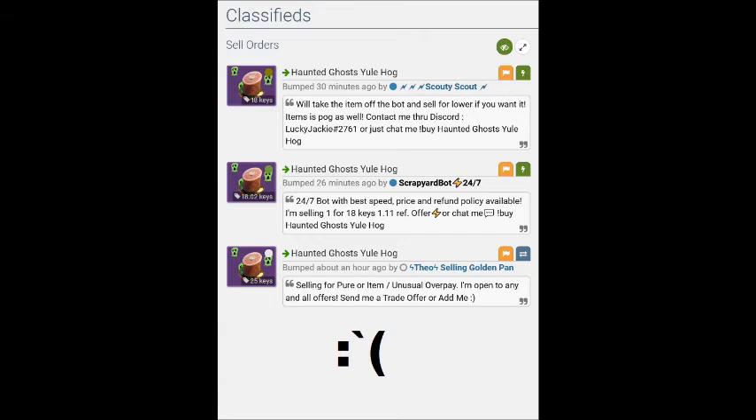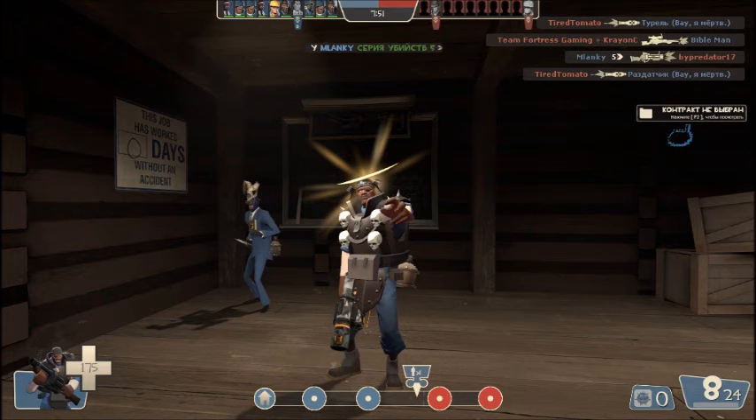Now there are two Haunted Ghost Yule Hawks for sale at 18 keys, so yeah, it is much better to pay lower than Backpack.tf buy orders when you are buying Unusuals on Steam Market.